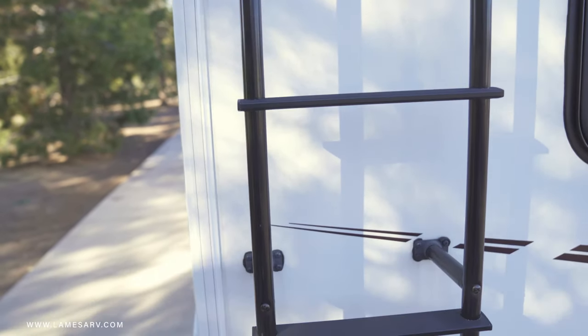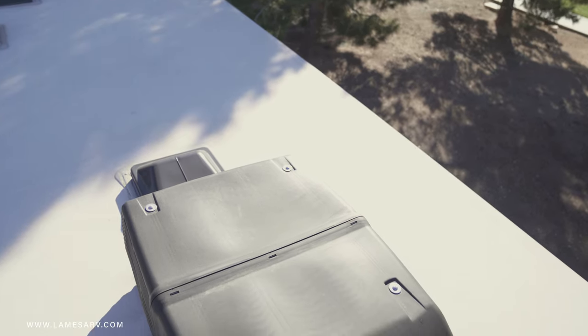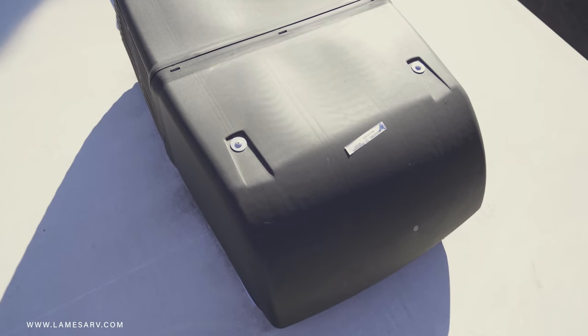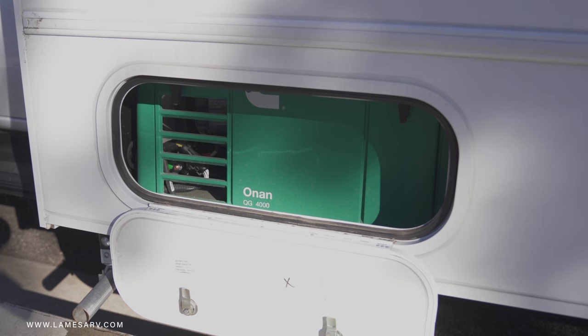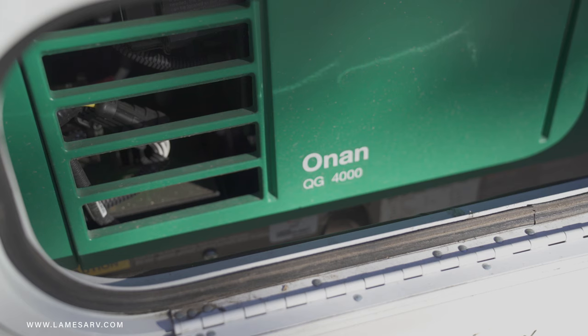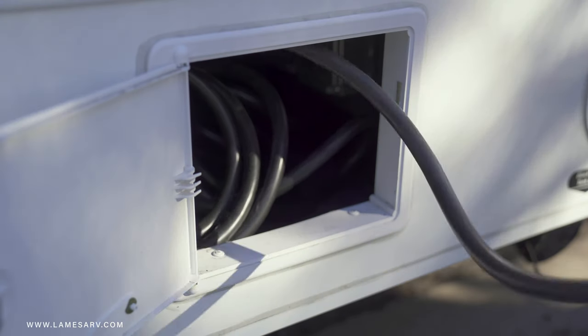An easy-to-use roof ladder — with caution, of course — rounds out the exterior's many functional features. The rooftop air conditioner helps keep the Outlook's cabin temps down by evenly distributing cool air throughout the coach via ducted vents. A four-kilowatt Cummins Onan micro-quiet generator powers the appliances and AC, provided by the generator or by plugging the coach into a 30-amp electric outlet.